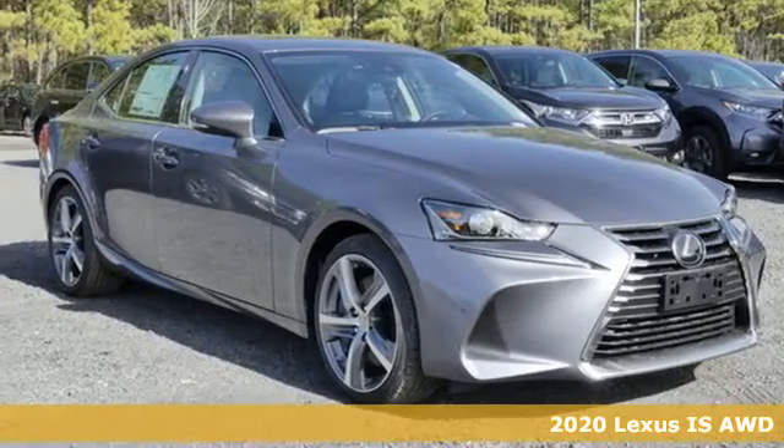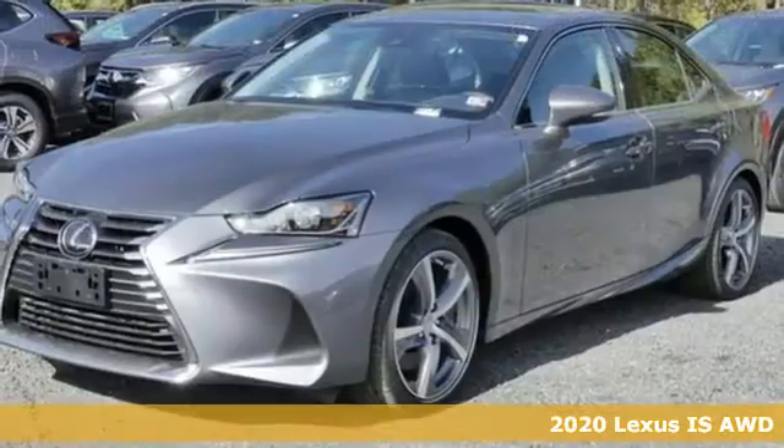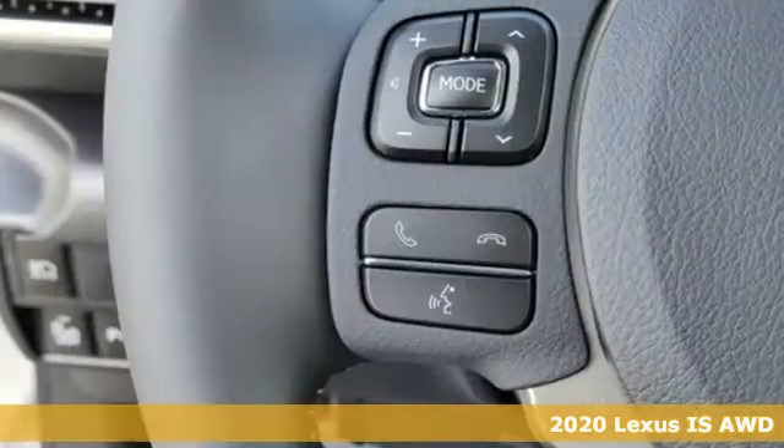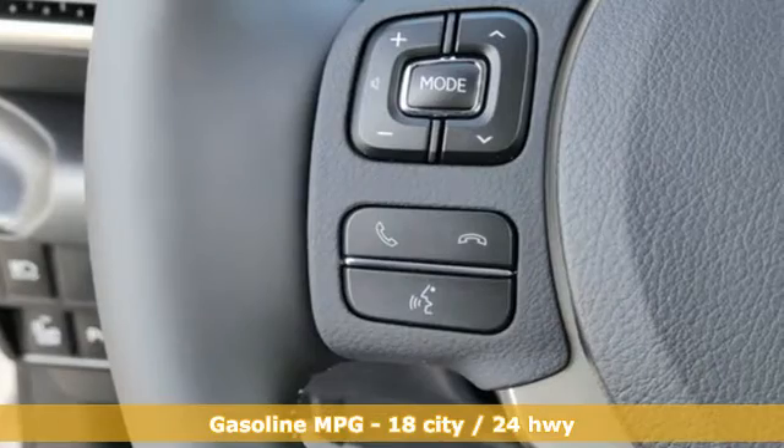It's the new 2020 Lexus IS. For those who refuse to follow, choose your fast lane and feel the visceral connection between you and the road at the head of the pack.